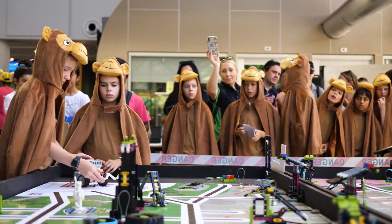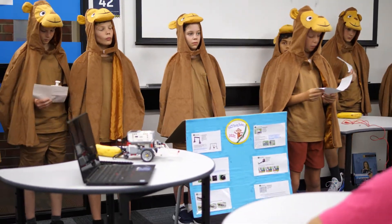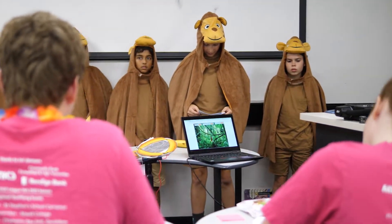My name is Michelle Pestel and we're from Peter Moyes Anglican Community School in Mindari. It has four components. One is the project, which involves coming up with an innovative solution. We needed to come up with ideas on how to get people more active, and then you have to come up with a solution and present it.